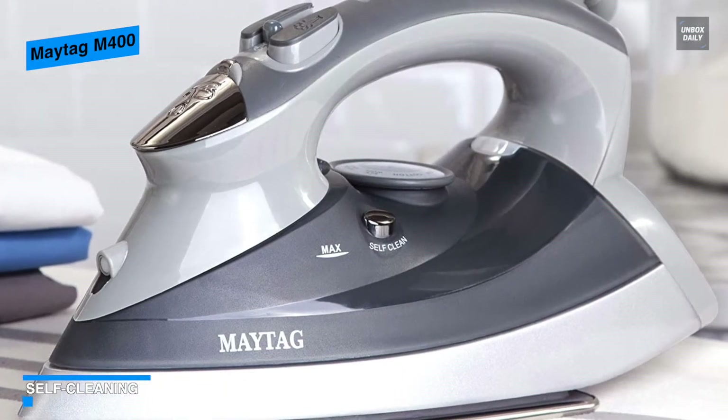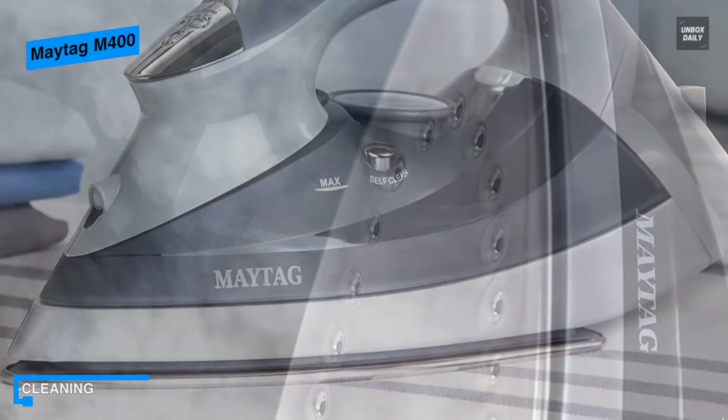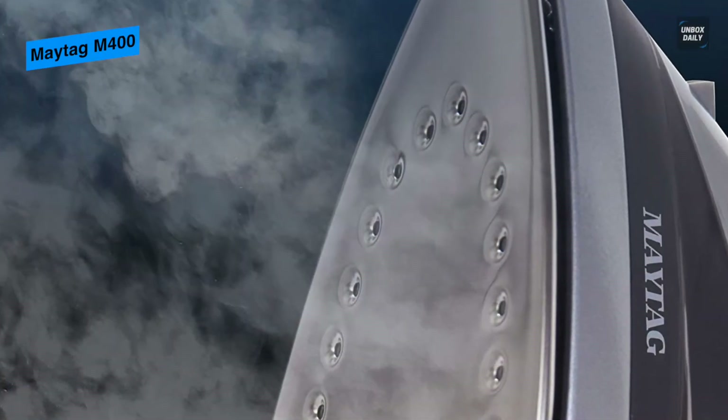Finally, the best part of this iron is its self-cleaning. With an anti-calc and anti-scale function, this iron will remain in pristine condition use after use.